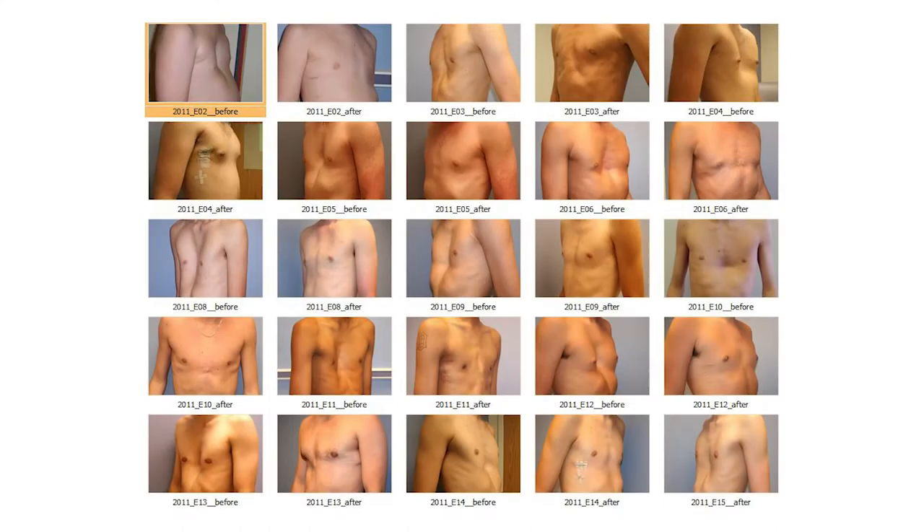In our series of somewhere around 4,000 pectus patients, we find about two-thirds have symptoms. The symptoms are commonly shortness of breath with exertion, easy fatigability, or pain in the chest.